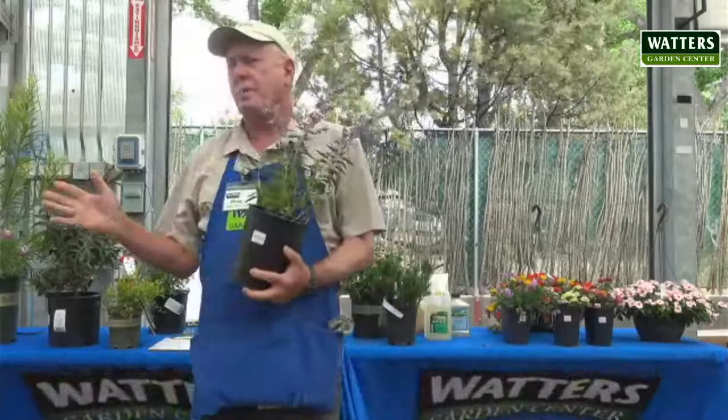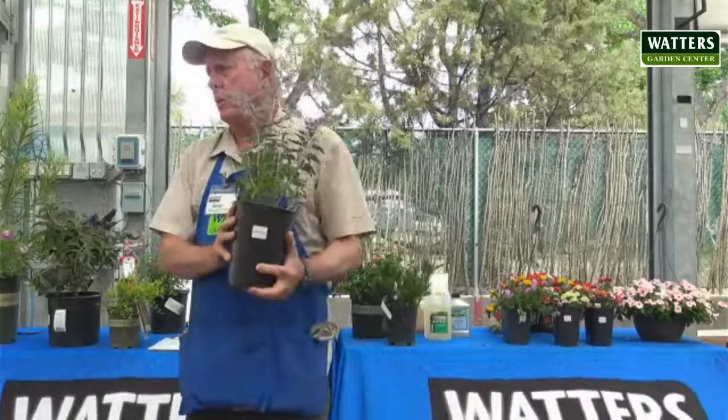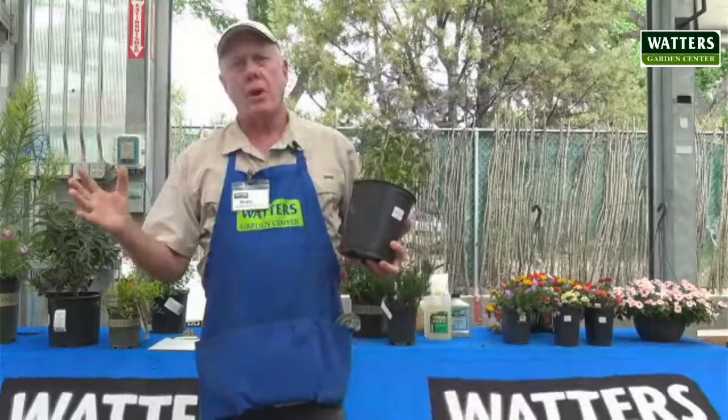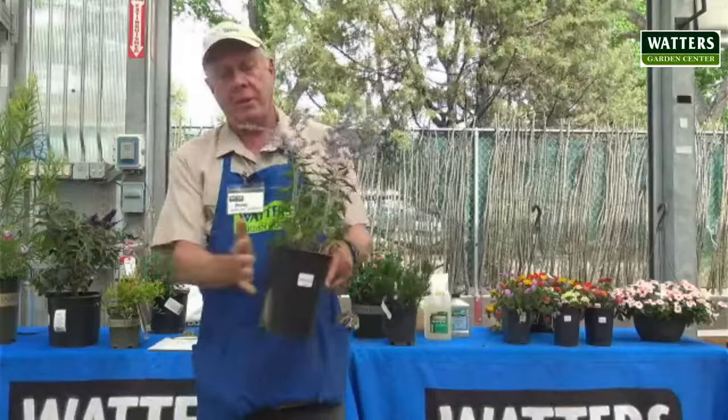Here's another plant that loves the heat. This is Russian sage. There's some Russian sage that gets kind of big — the original version gets big and is a little bit invasive. This is a smaller version called Crazy Blue. It's a smaller Russian sage that won't overgrow your yard. If you have a smaller space, this is a good choice. If you have a big space, the regular Russian sage is good. After this becomes established and mature after a few years, it hardly needs any water at all. And it loves the heat.